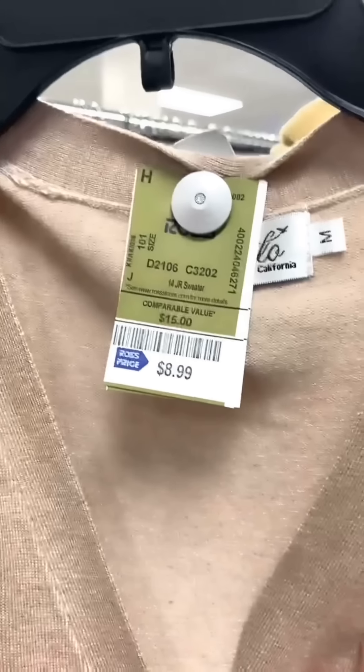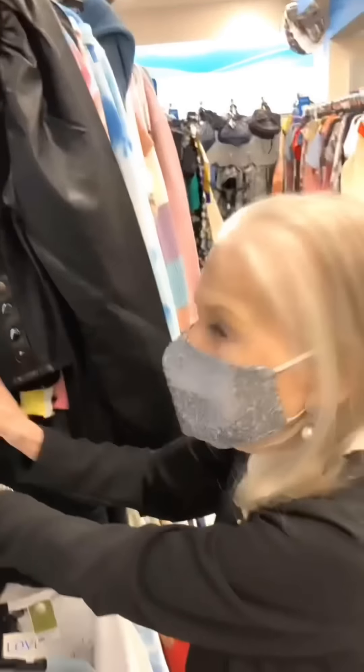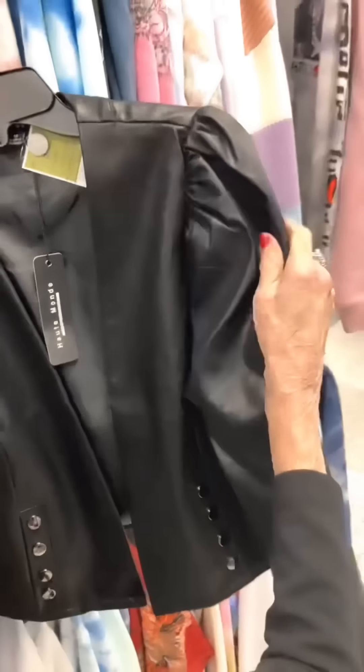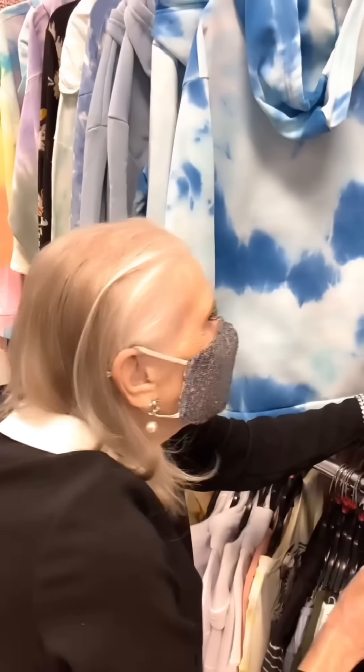She spots a fancy piece that's only eight dollars — very hip and cool. Then another with beautiful fancy sleeves for $14.99. It's the kind of thing you'd expect someone in their teens or twenties to wear, but she pulls it off. She decides to get it: 'It's beautiful, I like that one.'